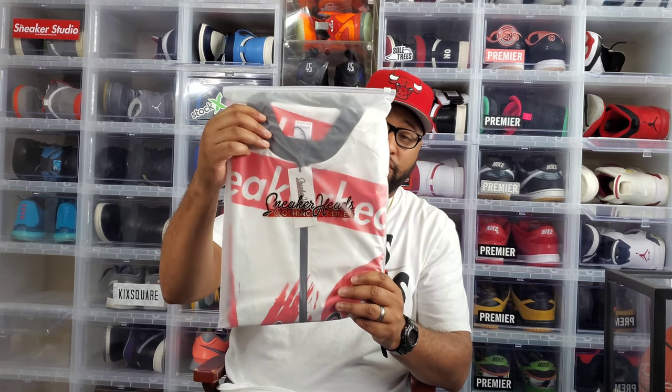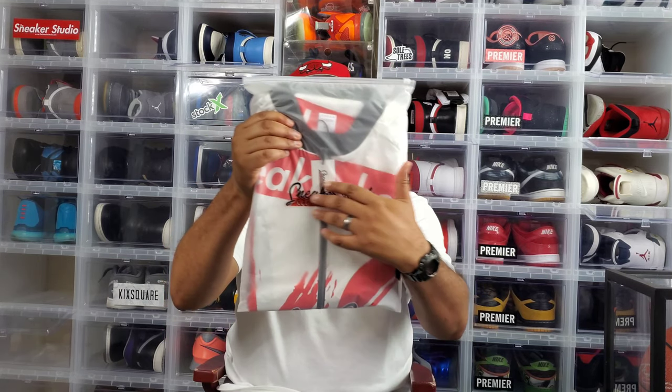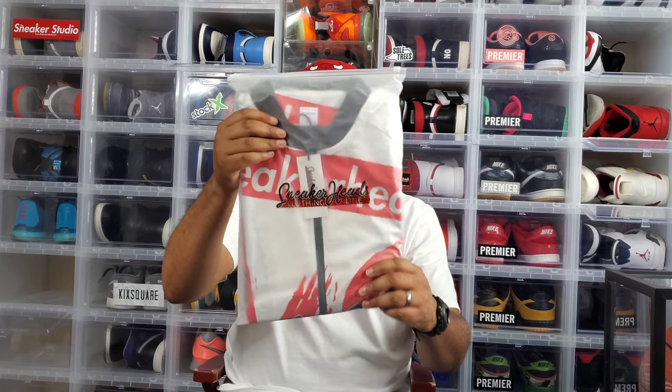Alright, so I got the brand new jacket here. This is how it would actually come in the mail when you cop the brand new bomber jacket — in this packaging, just like this. As you guys can see, we got the logo on the front: Sneakerheads Clothing Line. Really durable, really dope bag — you can actually use this bag for something else after you get the package.